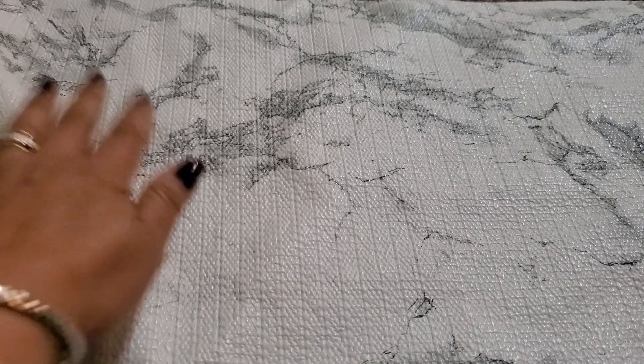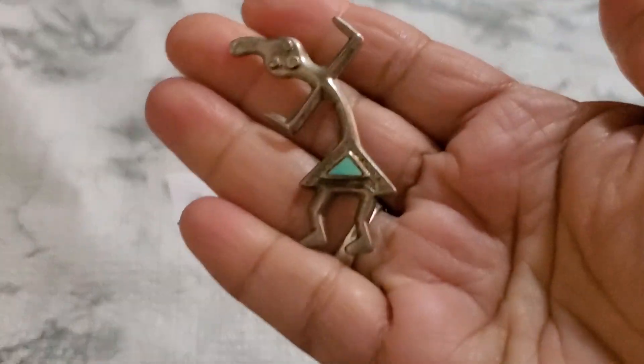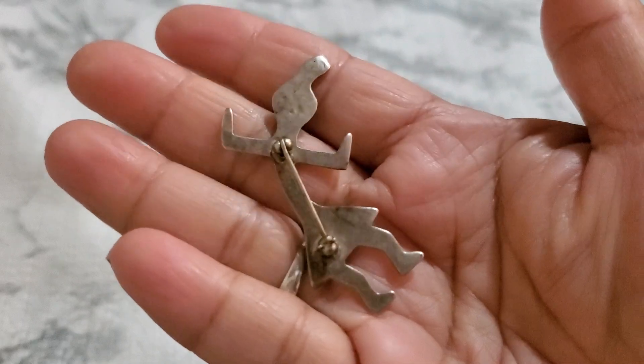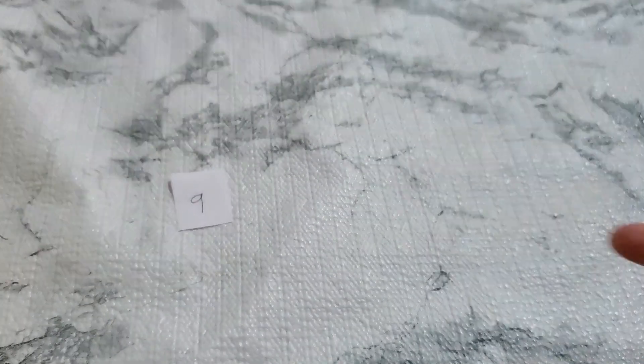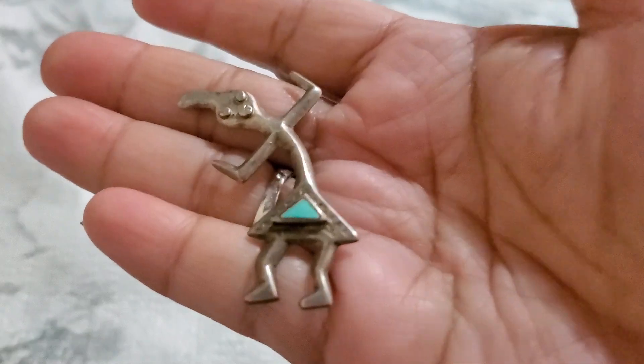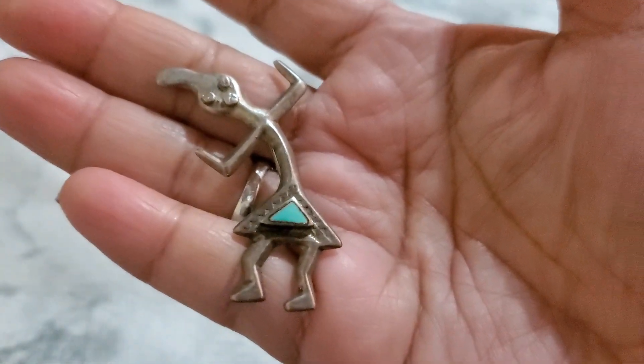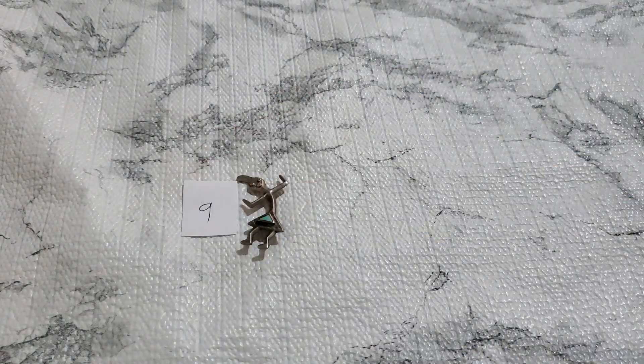And then number nine. This one is sterling also. I did the research — it says it's Coco Peli, but I'm not really sure. I've seen one listed for like $90 to $100. And that one looks like turquoise, I don't know. $30 for number nine.